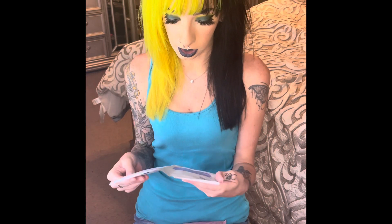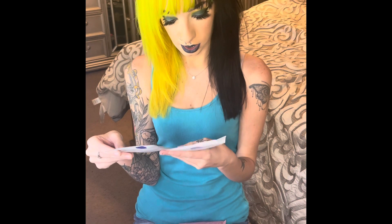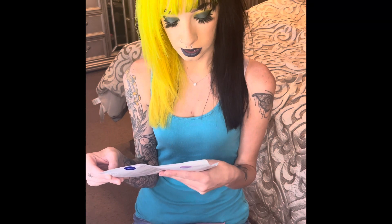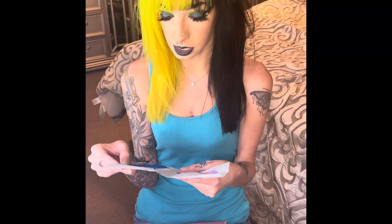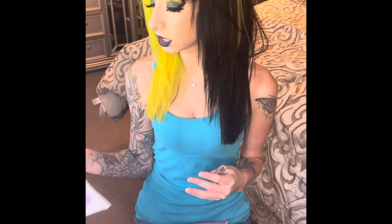It looks like the first product didn't fit in the bag, and it is sheet masks by BRTC. The vitamin B5 mask for soothing, and the vitamin A mask for firming. So yeah, that's pretty cool. Always like a good face mask.